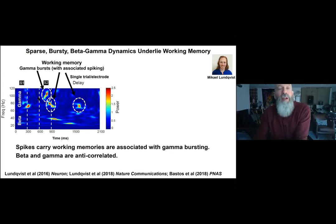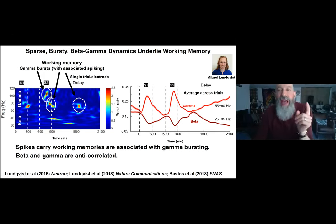Curiously, we found that beta and gamma are anti-correlated. The bursts of gamma carrying working-memory spikes were anti-correlated with beta — whenever beta was bursting, gamma was not, and vice versa. Here's the burst rate across time: gamma bursts in red, beta bursts in brown. They're like mirror images — whenever gamma goes up beta goes down, whenever beta goes up gamma goes down. Notably, gamma goes up during working memory encoding when the stimuli are presented, and ramps up over the course of the delay.